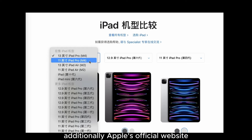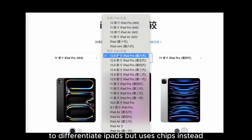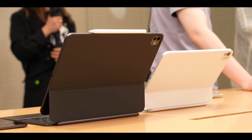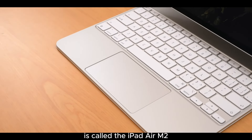Additionally, Apple's official website no longer uses geographical regions to differentiate iPads, but uses chips instead, much like MacBooks. For example, this generation's iPad Pro is called the iPad Pro M4, while this generation's iPad Air is called the iPad Air M2.